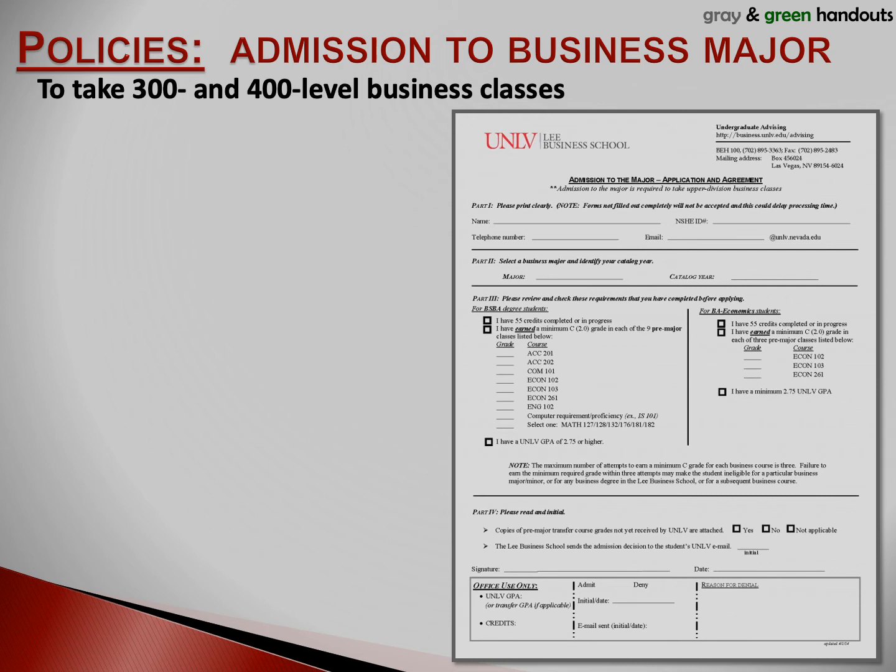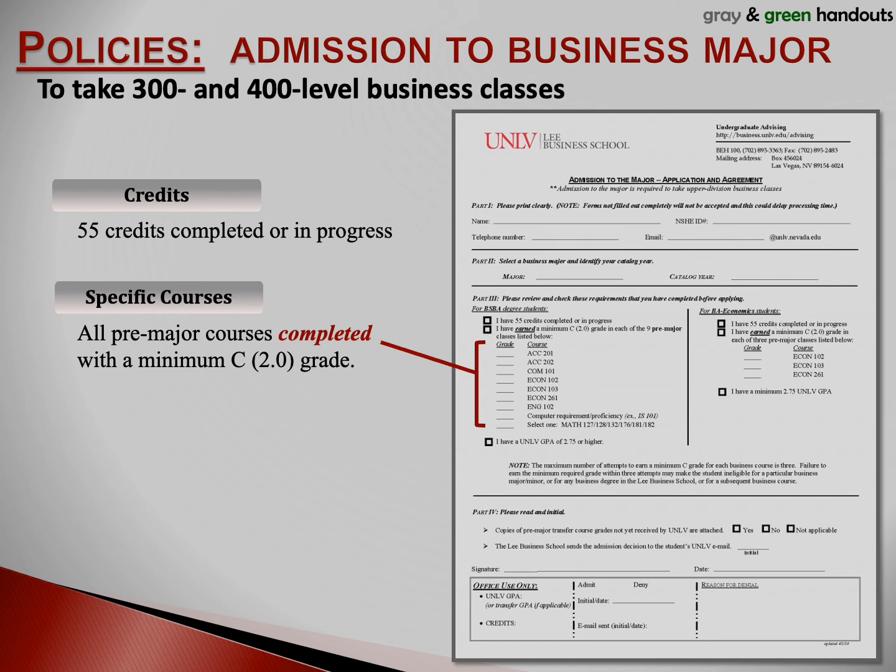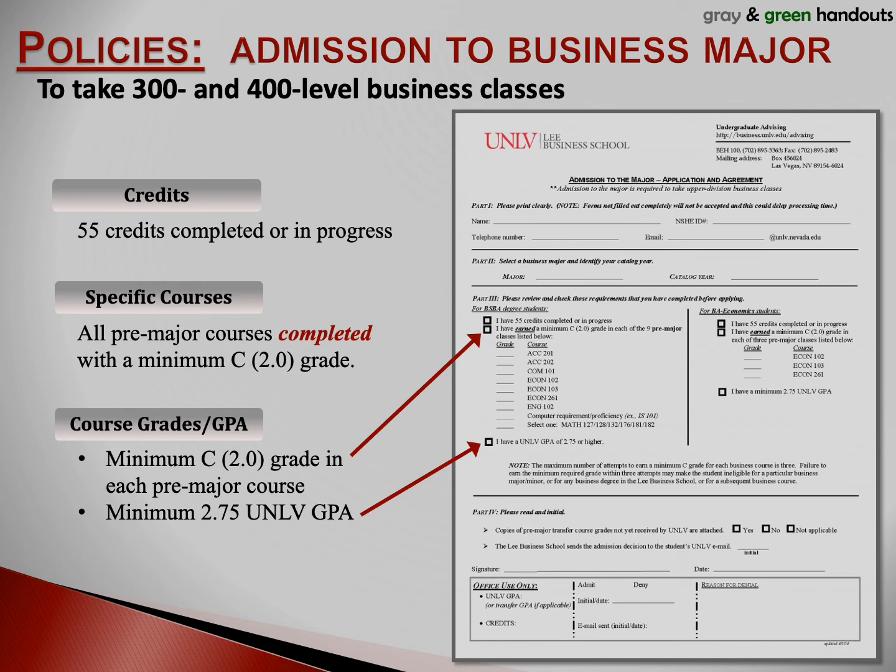Now we're going to talk about how to get admitted to your major. Being admitted to your major means that you're allowed to take upper division business classes. The gray handout lists the requirements you need. You must have a combination of credits, specific courses, and minimum grades and GPA. First, you must have at least 55 credits completed or in progress. Second, you must have completed these nine courses with a minimum C grade — 'completed' means these courses have been posted to your transcript with a final grade. Third, you must have a minimum 2.75 UNLV GPA. Because you're transfer students, you probably won't have a UNLV GPA, so we'll use your transfer GPA as calculated by admissions as part of your application.